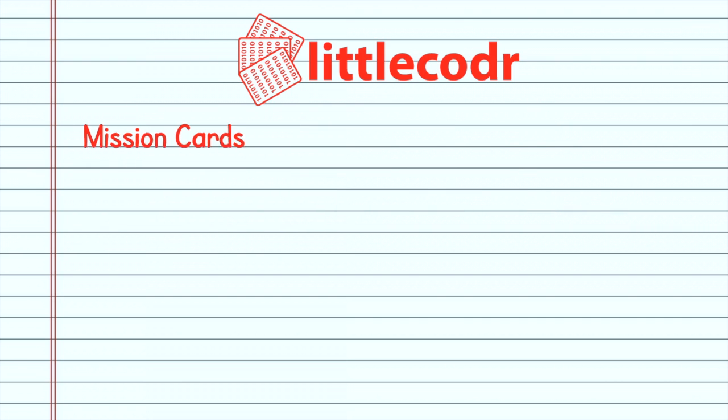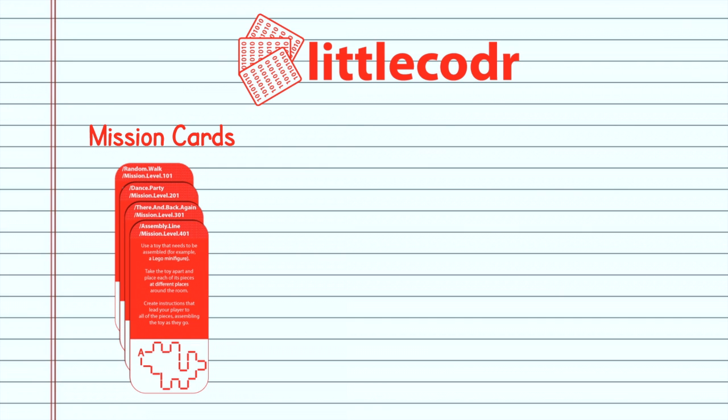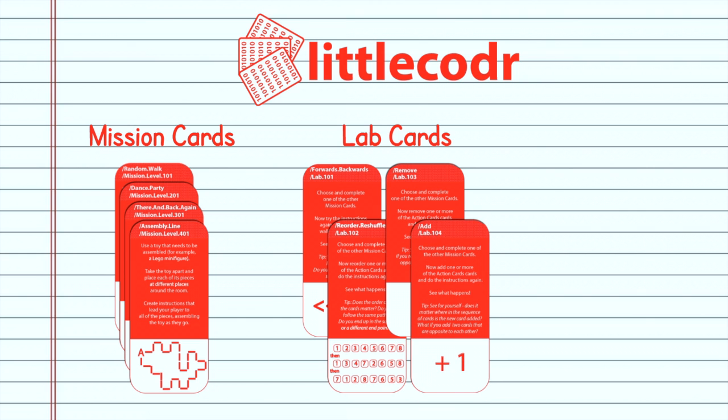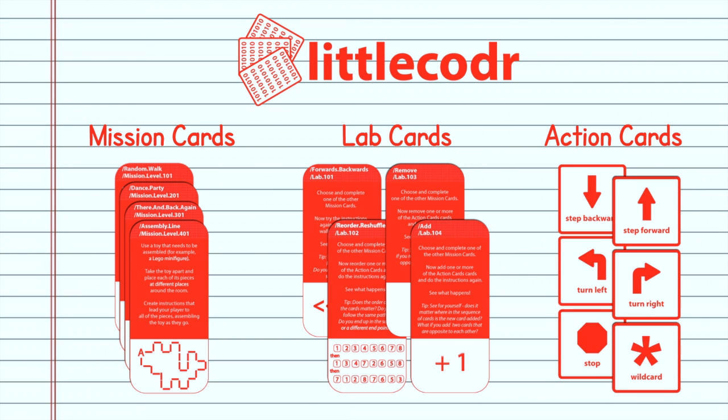The game includes four levels of mission cards ranging from an easy introduction to far more complicated tasks. Lab cards will let you expand on the missions and try them in a whole range of variations, and of course the action cards that your kids will use to tell you or their friends where to go and how to get there.